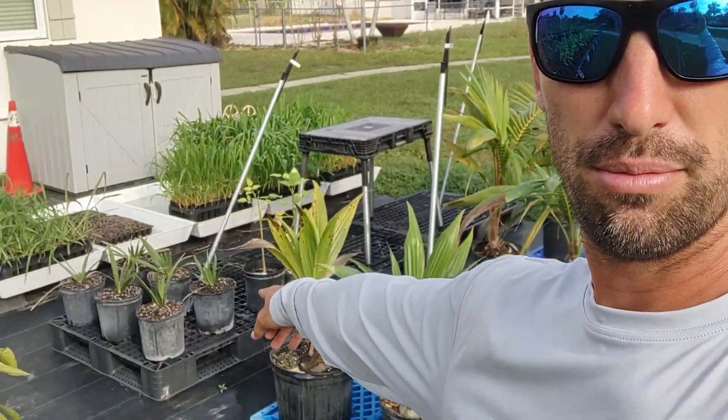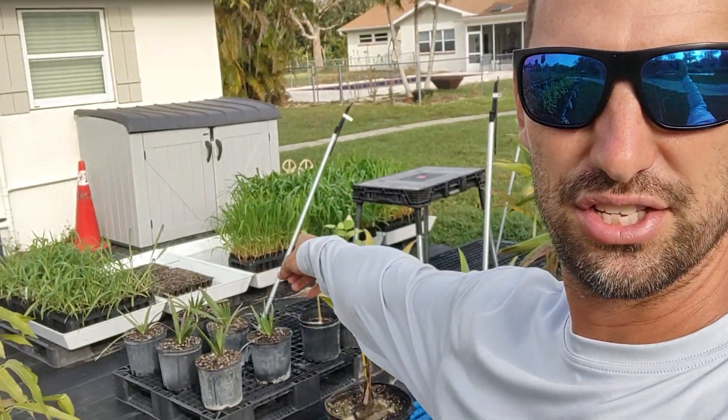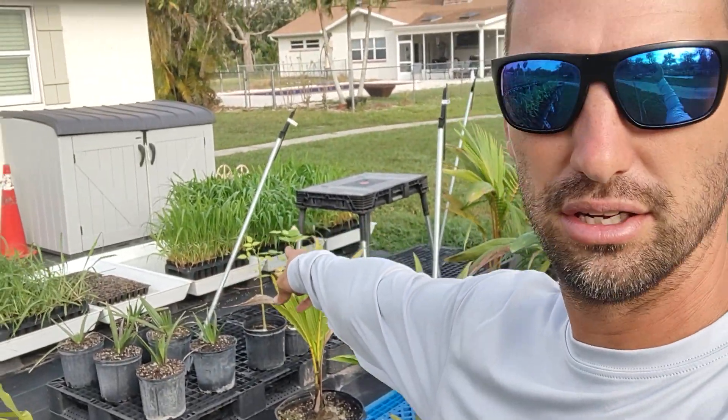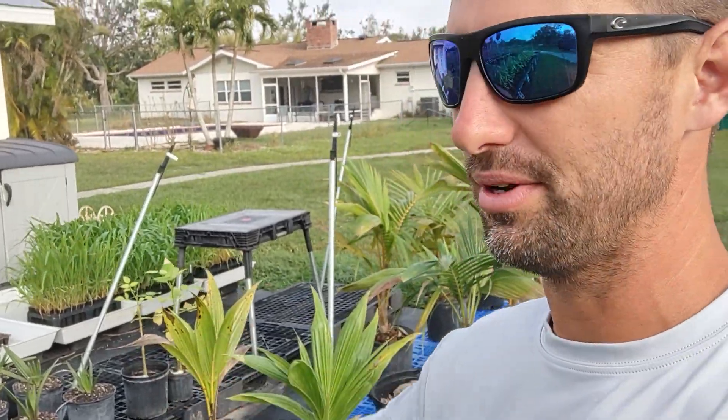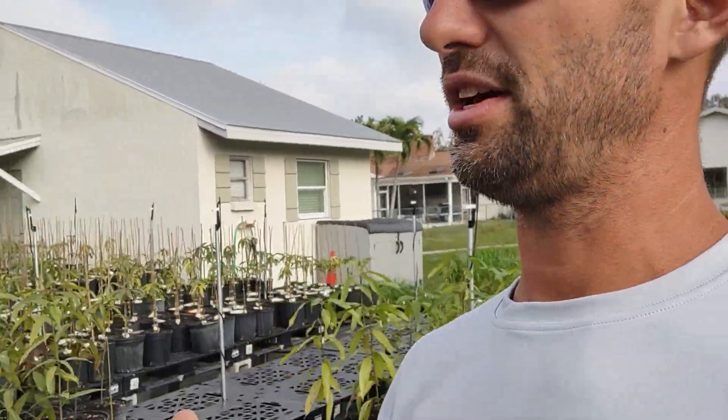I've also got some rare palms — these are Copernicia Falents. We've got our Mombasa in the trays. A lot of those are already going to be sold; I've got people coming to get those, but we can make more if you want. We're also making a batch of pigeon pea trays for an order. We've got a bunch of stuff going on.